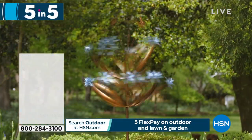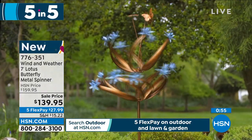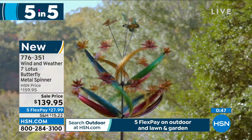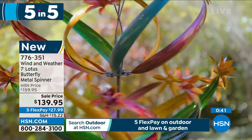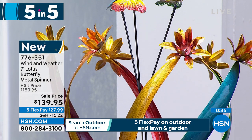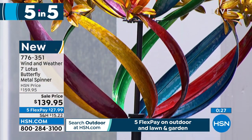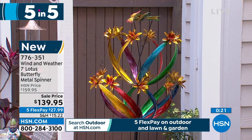This is our Lotus Butterfly Metal Spinner. The spinner that I'm offering as my pick in the show is not quite as large as this — you need a little more space. But look at the color, look at the display, how it spins in the wind. You're going to get great color all during the day. It's $139.95, weighs about nine pounds. You can easily stick it in the backyard or move it around. You've got three butterflies along the stems that gently bounce in the wind, and it's two-tier. Item number 776-351.